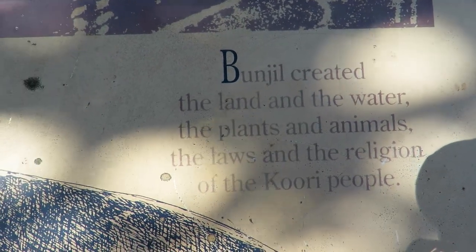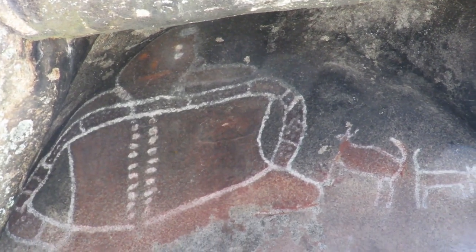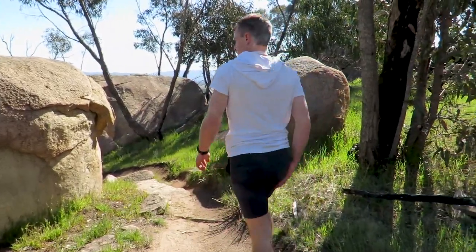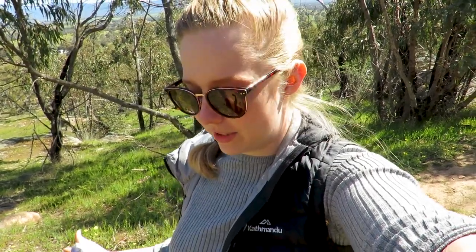Bonjil is a creative spirit that is often depicted as an eagle, and he is known for bringing the world and creation into existence. Apparently this is the only known rock painting or artwork of him, which makes this one of the most culturally significant places in South Eastern Australia. The biggest thing about looking at an artwork like that is just thinking how incredibly old it is — no one knows for sure exactly how long it's been there, but in likelihood it could be tens of thousands of years old. It's just so incredible and significant. It's really just beautiful.